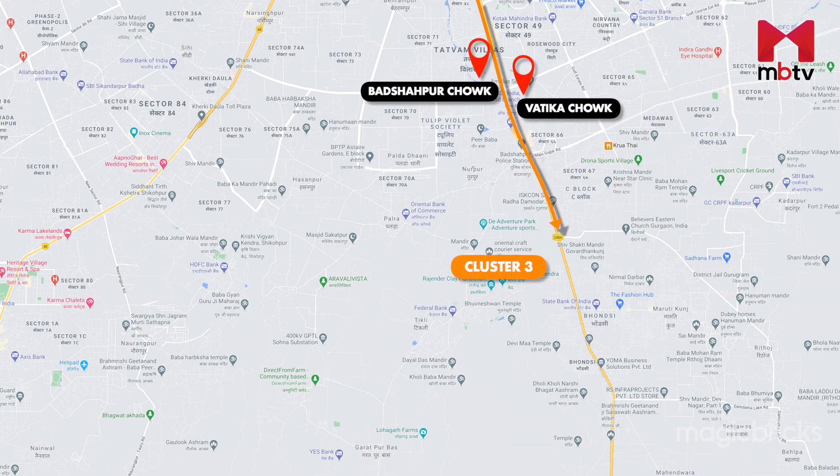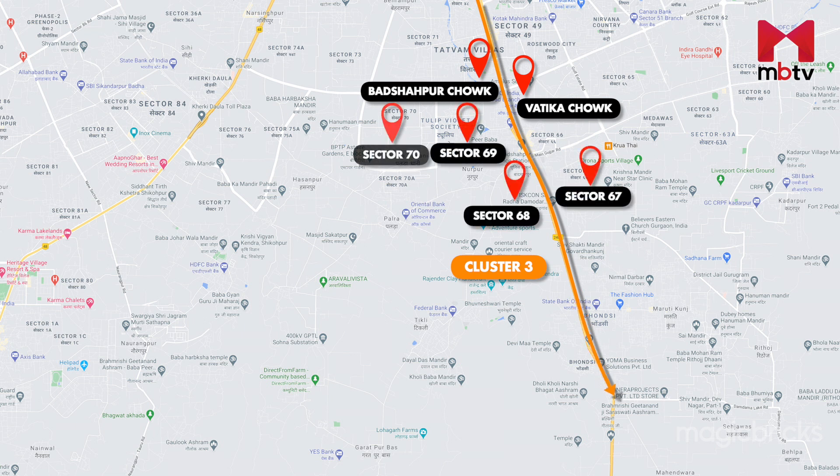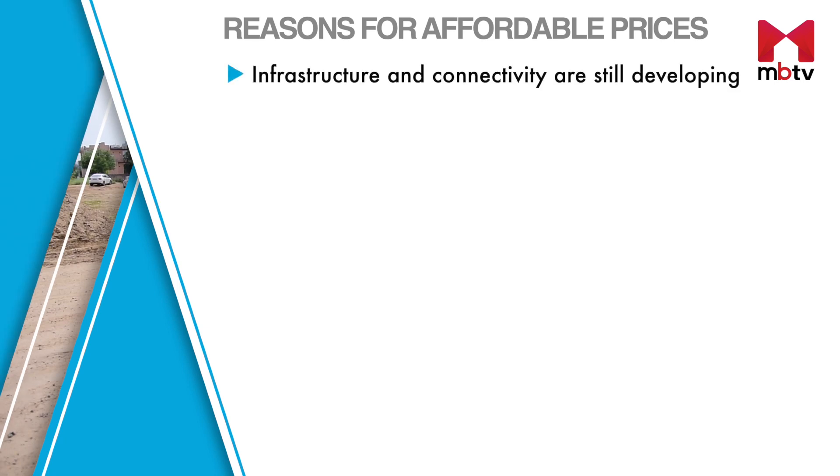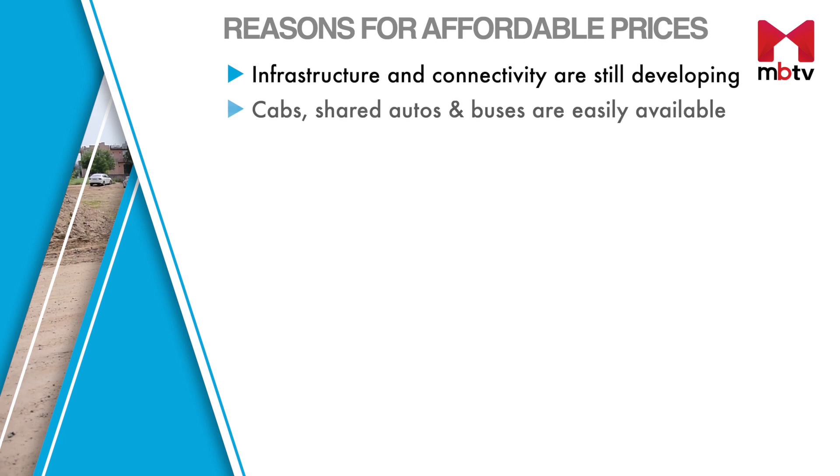Residential plots are available in sectors 67, 68, 69, 70, Bhonsi and Sohna where the stretch terminates. The reason behind affordable plot prices here is that the infrastructure and connectivity is still developing.